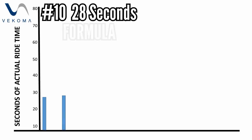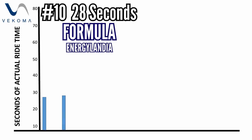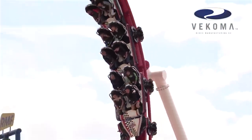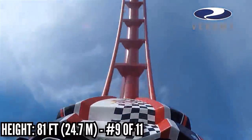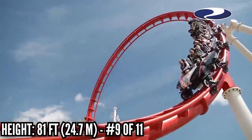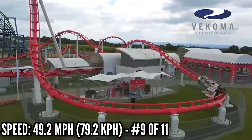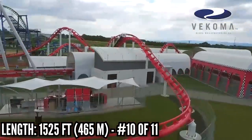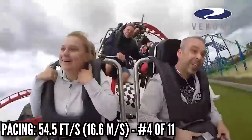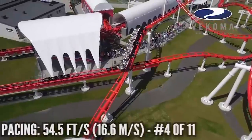In 10th place with 28 seconds is Formula, a space warp at Energylandia in Poland. When you think of New Age Vekoma, this really kicked off the movement. It stands 81 feet at its tallest point, which is the Giant Sidewinder after the launch, putting it in 9th place. Also 9th in speed, and it's just ahead of Stingray in length, in 10th place. It may be a short ride, but it's among the best paced, ranking 4th, staying low to the ground after that Giant Sidewinder.